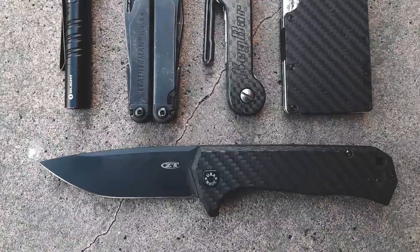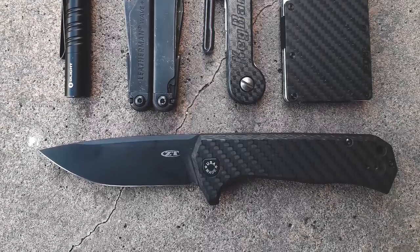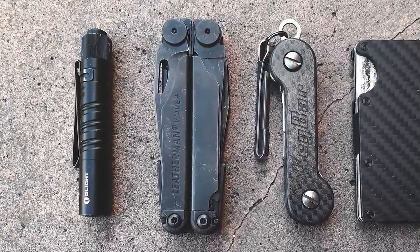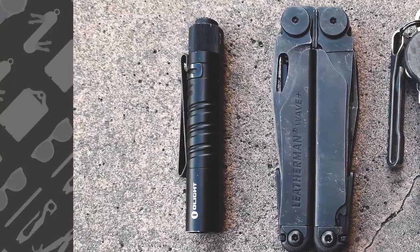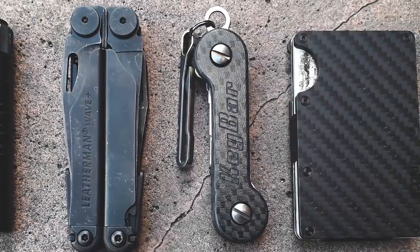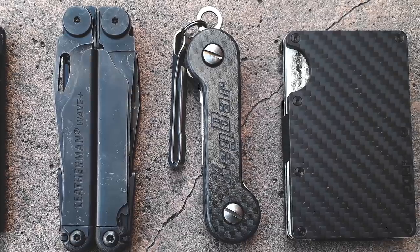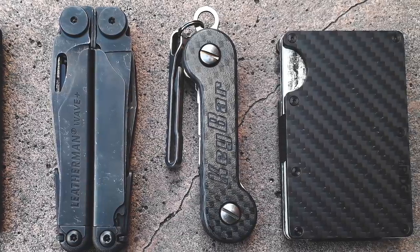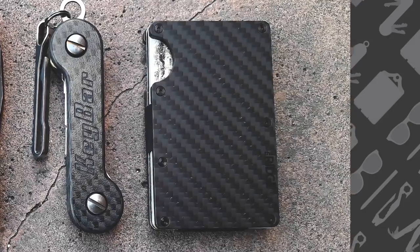The first submission this week comes from Shane Hulena, or Shane44M over on Instagram, and this carry is predominantly carbon fiber. First up, we have the Zero Tolerance 0804 in carbon fiber, and above that his multi-tool of choice is the Leatherman Wave Plus. To the far left of the photo is the Olight i3T EOS, and to the right of the Leatherman is his key organizer — that is the key bar in carbon fiber. Attached to that is the Cogent Industries hang key, and to the far right of the photo is the Ridge Wallet, also in carbon fiber.